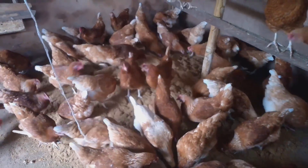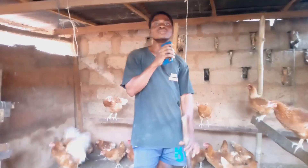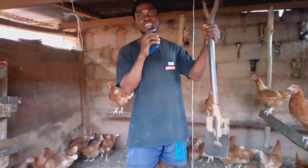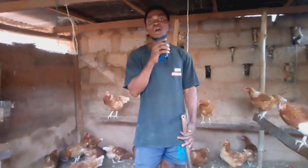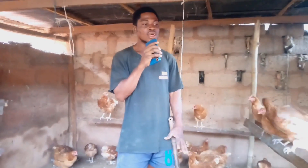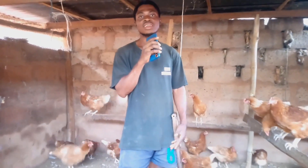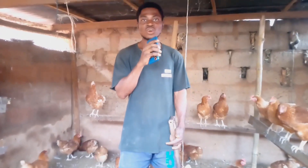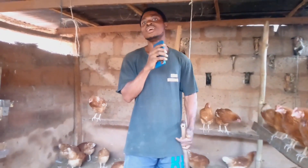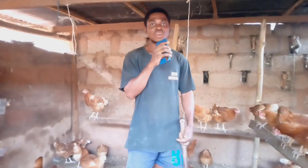I clean with the shovel you are seeing right here and also a broom — that is how the cleaning is done. After I'm done cleaning I put enough sawdust, around 150 kg, to make sure that the bedding is very deep so the chickens will always play with it and live a comfortable, healthy life.